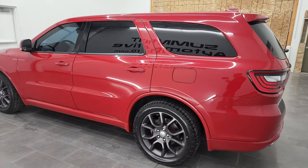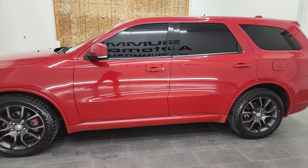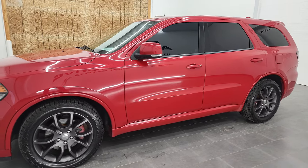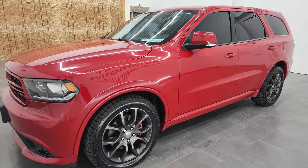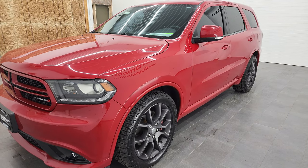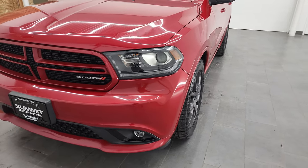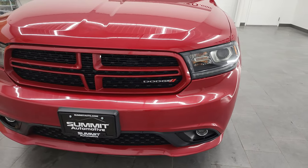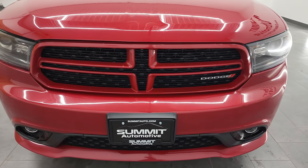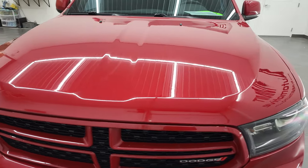This 2016 Dodge Durango RT has the 5.7-liter V8 Hemi engine. It puts out 360 horsepower. This vehicle has been fully safetied and inspected by our service shop per the state of Wisconsin inspection process. It has a fresh oil and filter change, all the fluids have been checked and topped off, and this Durango is 100% ready to go. We're going to go all the way around inside, start it up, and take a look under the hood in this video.